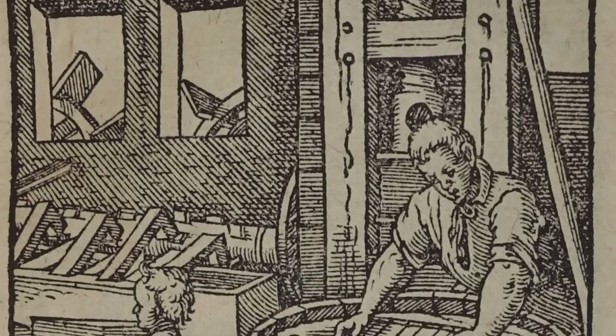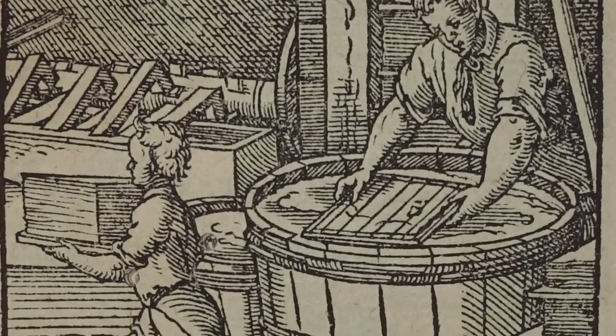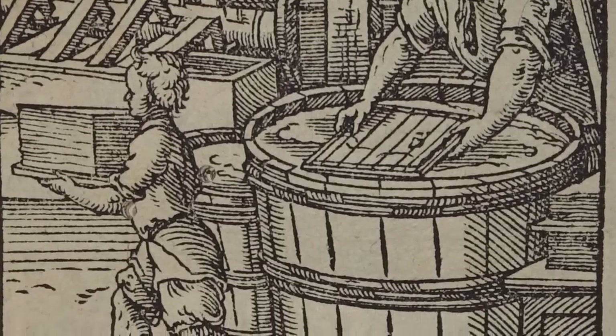To make paper by hand, a metal screen was dipped into a mixture of water and pulped rags. As the paper maker lifted the screen out of the mixture, the water drained off, leaving a layer of pulp on the screen's surface. Paper makers sometimes attached a wire design to the paper mold in order to create shapes in the paper. These are watermarks, which you can see when you shine a light source through the paper.